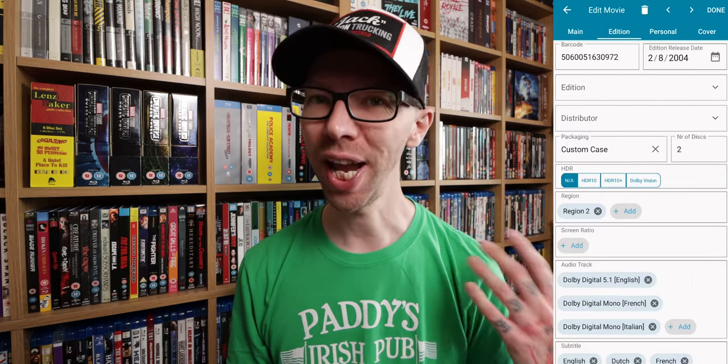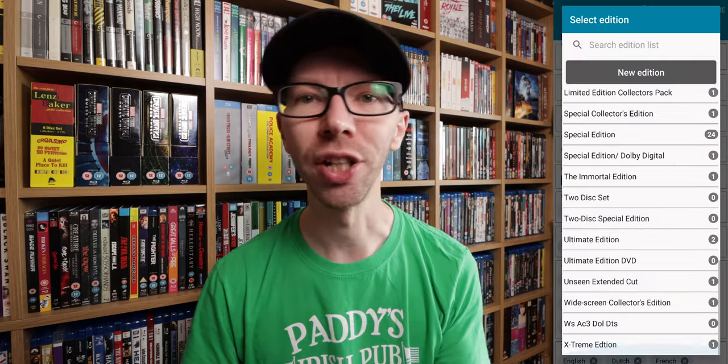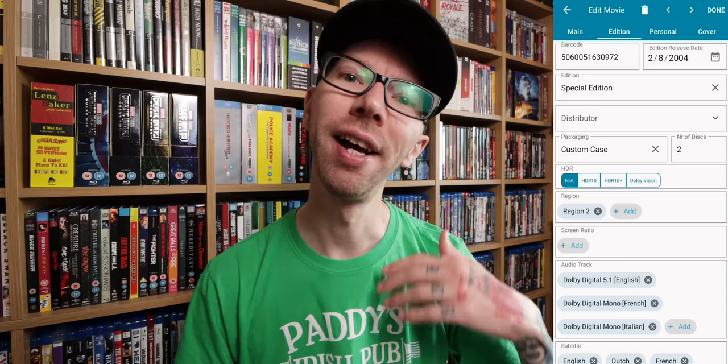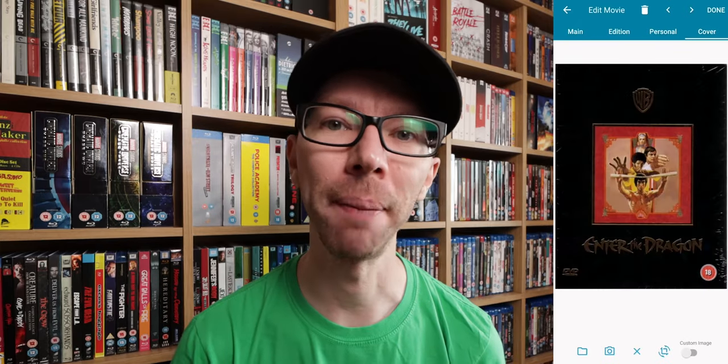You can go in and change what edition of the movie this is — special edition, collector's edition — and you can change the packaging, number of discs, aspect ratio, audio tracks. It's so powerful, guys. I was really blown away by it once I downloaded it and began to use it.